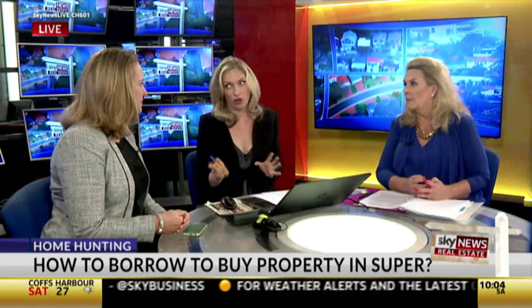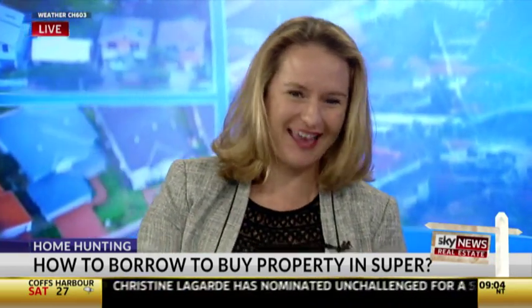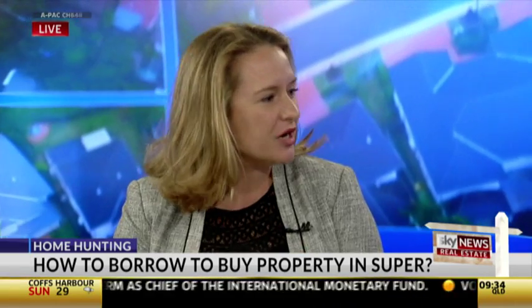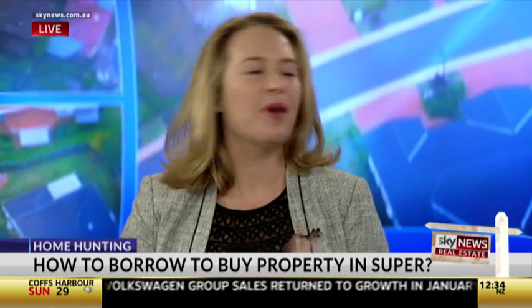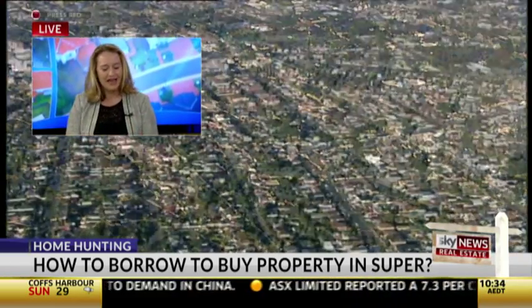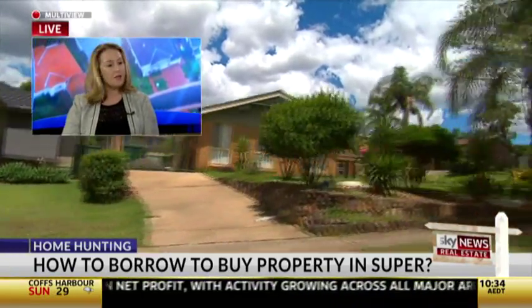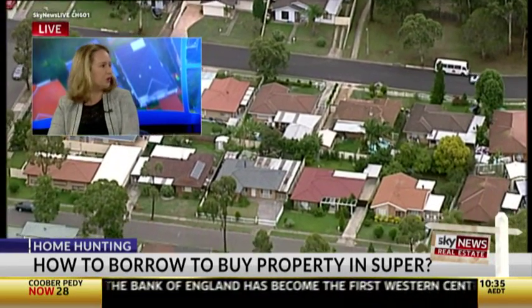Looking at some of the advantages first, before we get into the risks — there are definite tax benefits to doing this. Step one: what's the property you're buying? You can only use it to buy commercial property, business property, or residential property that no one you actually know or care about will ever use. You can't use it to buy a holiday house, a vineyard, or half your home. The advantage there is you're buying it purely as an investment, using your retirement savings to buy an investment that will hopefully help support you in retirement.